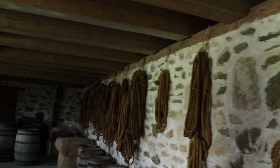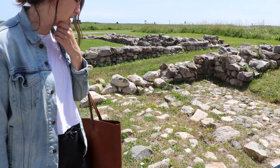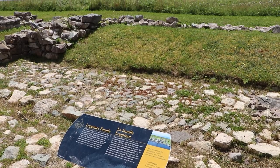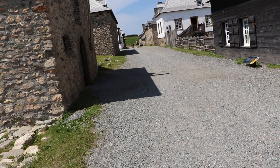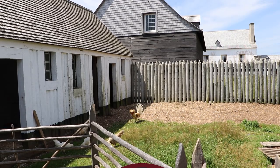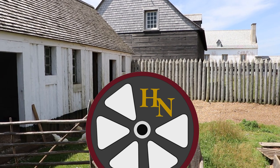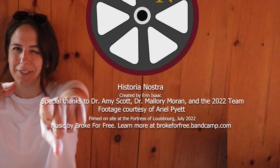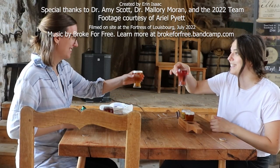Thank you to Dr. Scott, her team, and Dr. Moran for their time and help creating this video. Through pandemic disruptions, life events, and scheduling problems, this video was a years-long project, and I'm grateful for Dr. Scott's continued enthusiasm and encouragement despite delays. This video was written and edited by Aaron Isaac. Videography is courtesy of Ariel Pyatt, and our theme music is by Brooke for Free. You can learn more at brookeforfree.bandcamp.com.